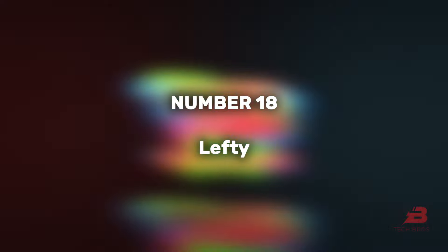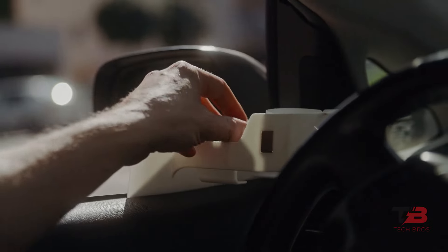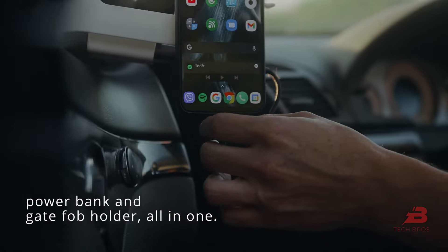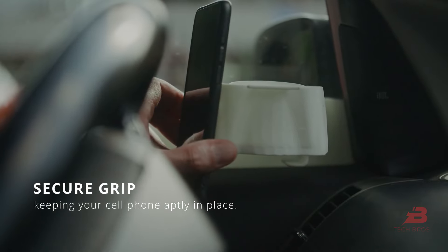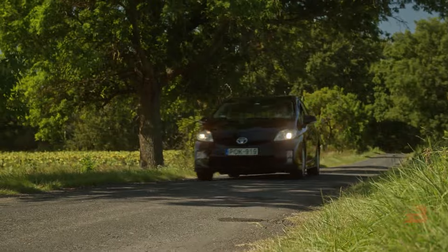18. Lefty. Described as the best car phone holder, Lefty enables smartphone use while driving without obstructing the windshield view. Equipped with industrial-grade magnets, it comes with a 5,000 mAh portable battery, but its price is yet to be disclosed.